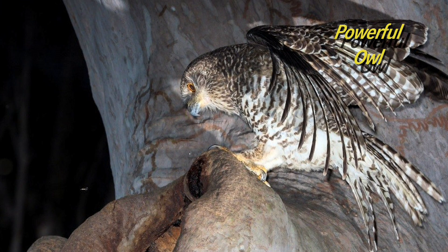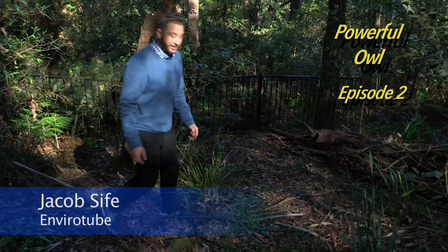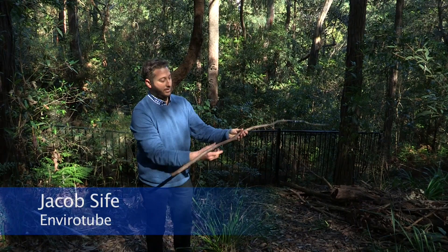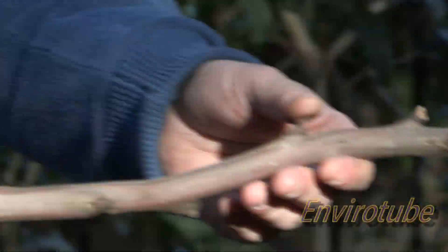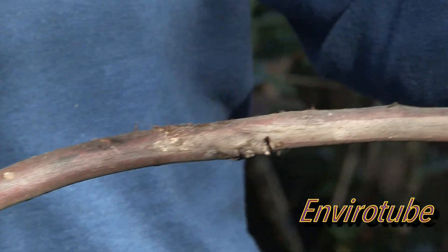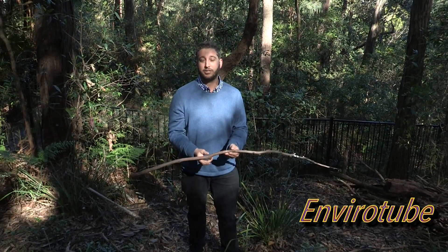The Powerful Owl is a seriously big bird, about 1.40m wingspan, so it's the largest owl in Australia. To give you an idea of the wingspan, it'd be about that big. It stands about 60 centimetres, but its wingspan is about 1.40m. Even for their size, they're very light, coming in under 2 kilos.